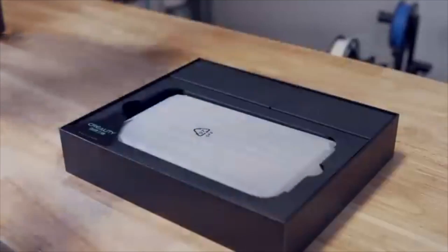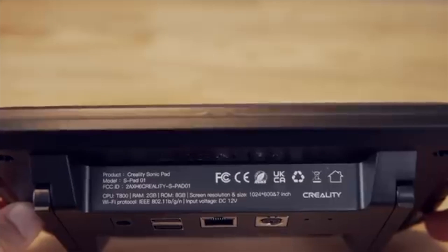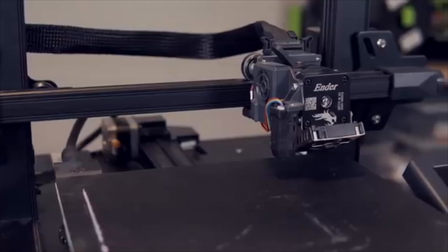Hasbro wants to keep on raising prices? Well, that's fine - I'll just make them myself. Or will I? That's what we're going to find out with the help of the Creality 3D printer, or more to the point, the Sonic Pad that you can get to go with it.